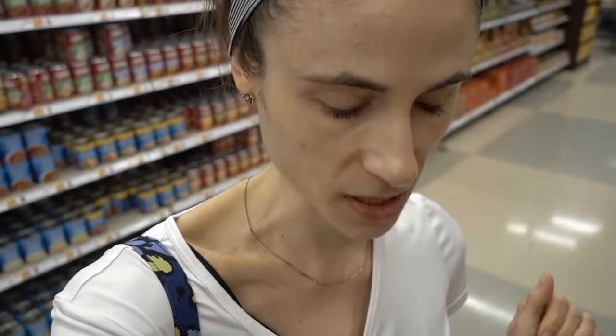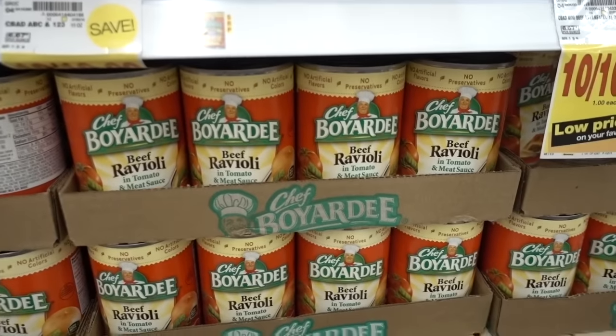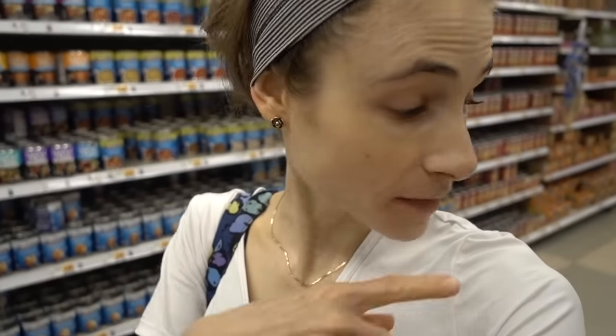Last night in the gym, Guy's Grocery Games was on — it was the redemption round where all the winning chefs come back to compete for the ultimate grocery champion title. One of the competitors was a man from France who had grown up in the south of France and is now a professional chef in the U.S., and he had never had Chef Boyardee. His face when he opened the jar was just comical.